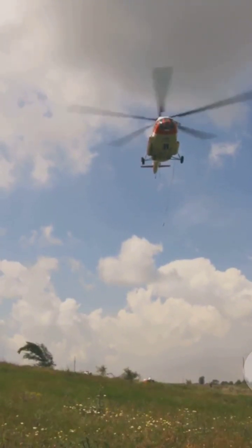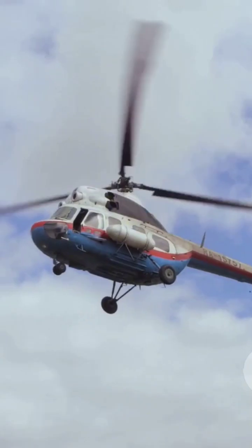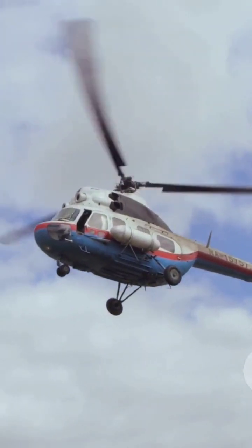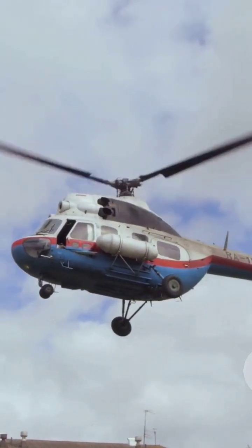Let's begin by understanding that helicopters are not like bricks — they don't just fall out of the sky when the engine fails. In fact, they possess a unique capability known as autorotation, which allows them to descend safely, even without engine power.